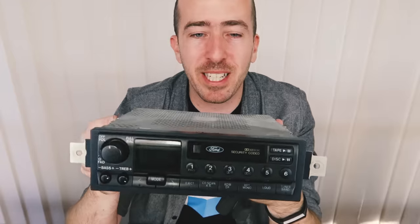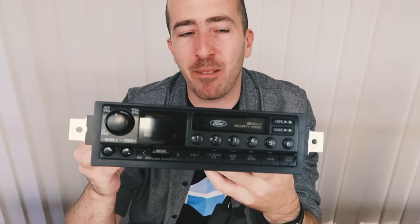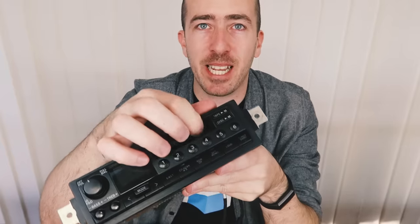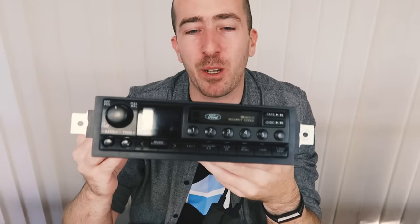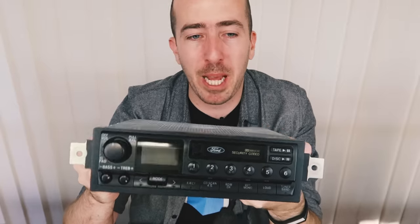Here we are with the head unit from my 1993 Ford Fairlane. It was manufactured by Alpine and was available as a premium sound head unit back in the day. It has a cassette tape slot but also a 6-stacker CD player in the boot. So I think it'd be a real shame to have to throw this in the bin just so we can get Bluetooth audio streaming, which is how the inspiration for this mod came about.